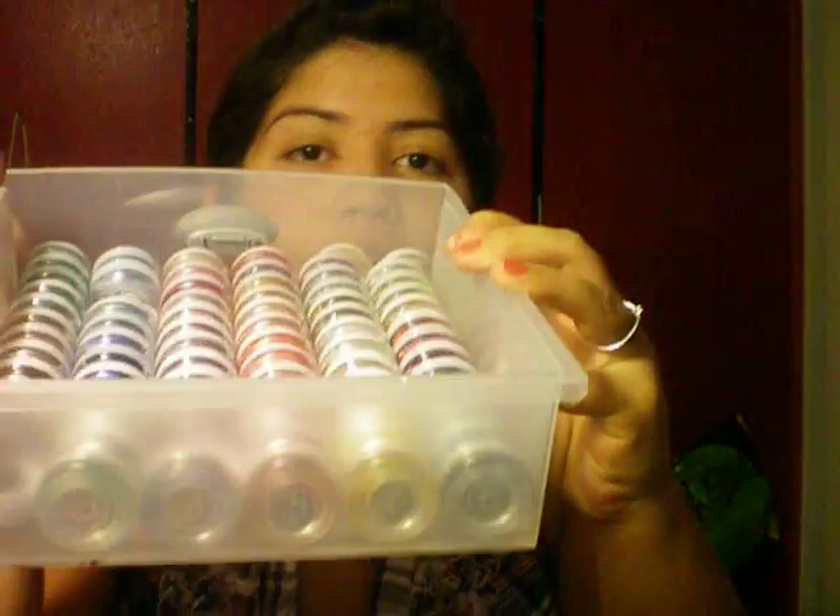Hey everyone, it's Jasmine. Today I'm going to do a collective haul video for you. I was just waiting for some things to come in from an online order. And the first thing that I got were these Lishi pigments.